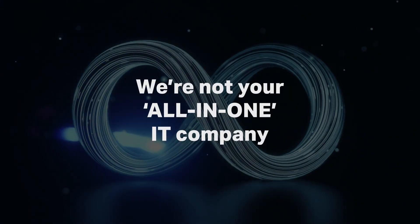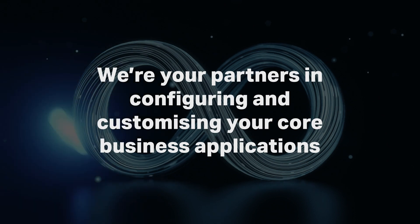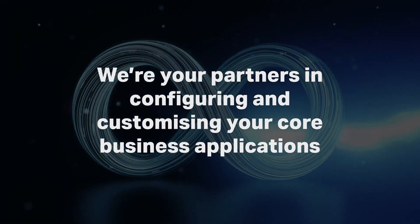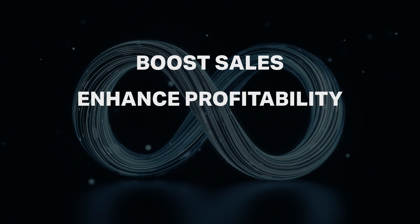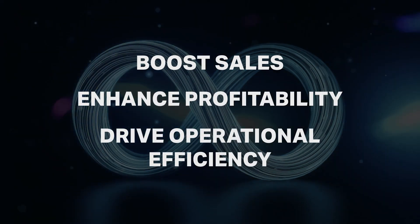We're not your all-in-one IT company. We're your partners in configuring and customizing your core business applications to help boost sales, enhance profitability and drive operational efficiency.